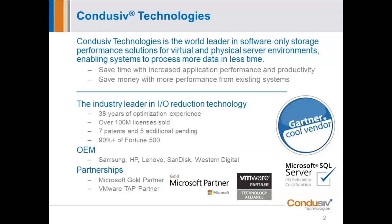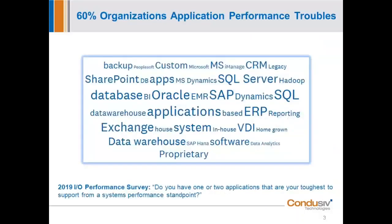Congratulations, GQ. Folks, we've been around a long time — sold over 100 million copies of our software worldwide. We've done a lot of surveys of IT professionals over the years. Our latest survey, just recently completed in 2019, is a word map that answers the question: what are your toughest applications to support from a performance standpoint? 60% of the organizations we surveyed — over a thousand IT professionals — said they have performance issues in their virtualized environment.